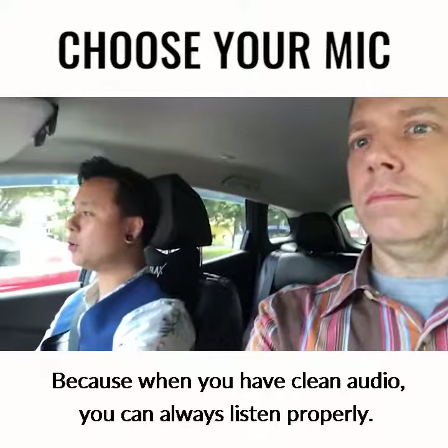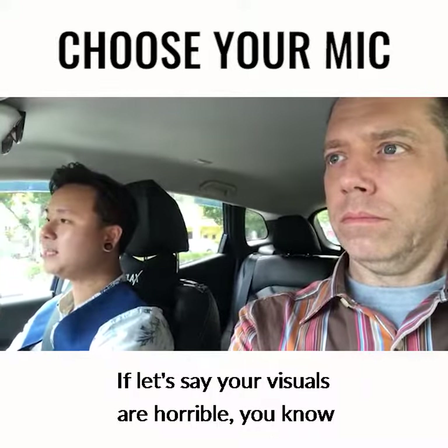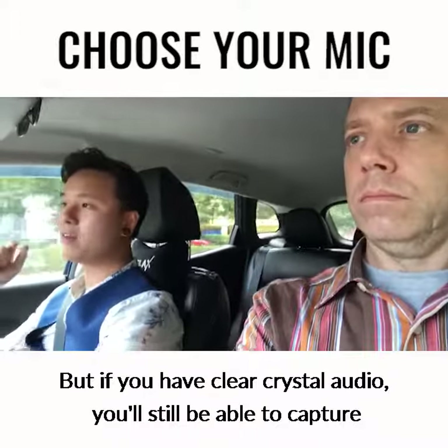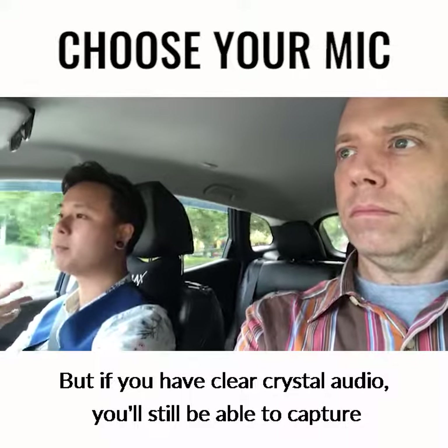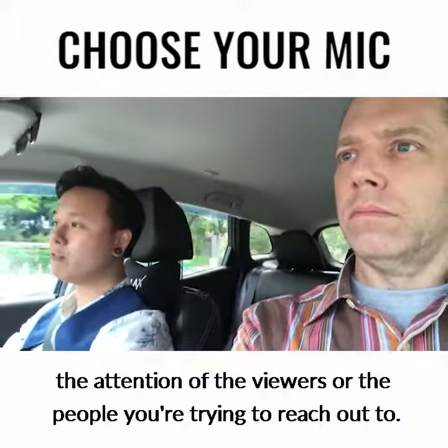Because when you have clean audio, you can always listen properly. If, let's say, your visuals are horrible — the exposure is dark, you are just a silhouette — but if you have crystal clear audio, you'll still be able to capture the attention of the viewers or the people you're trying to reach out to.